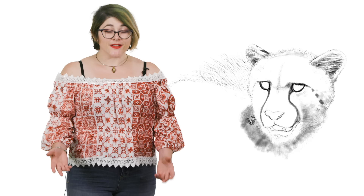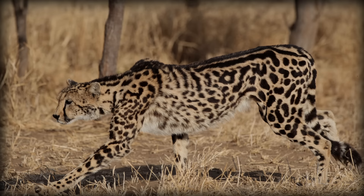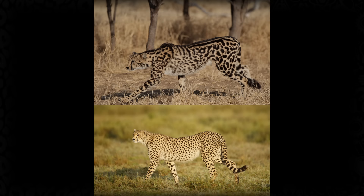Cheetahs remain the only extant member of their family, which used to contain several species. Most notable were the giant cheetahs, which lived in Europe and China and were twice as large as a cheetah. And then there's the king cheetah — these were originally thought to be a separate species, but actually are simply a mutation. They have thicker fur and bigger spots.